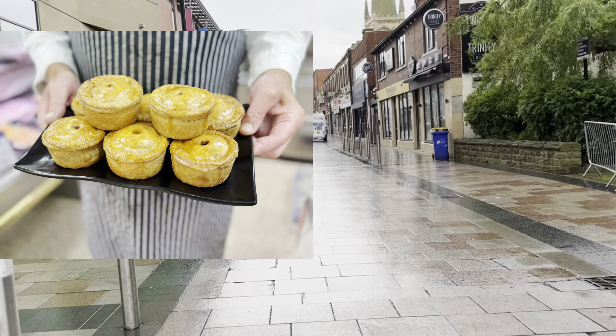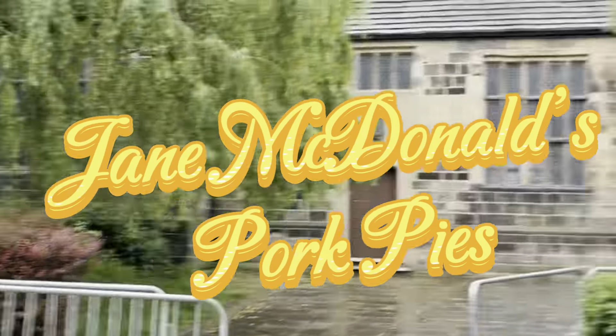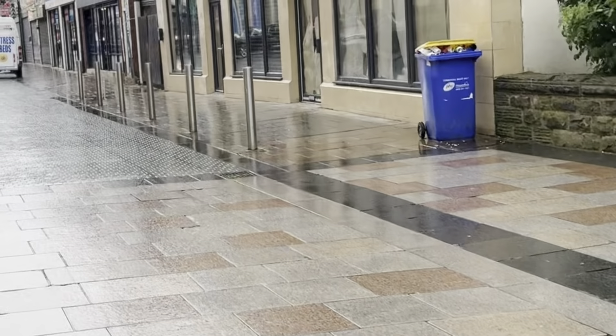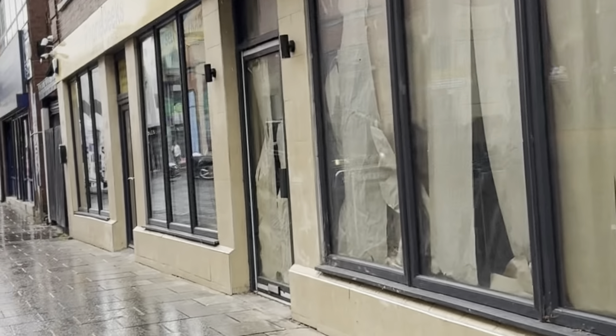We're off to Allum's Butchers, a place Jane MacDonald has been coming to for many years since she was a child, when she went to Wakey Market to buy her meat with her parents. But now, after the market shut, they've had their own butchers shop open — and this is the home of her favourite pork pies.